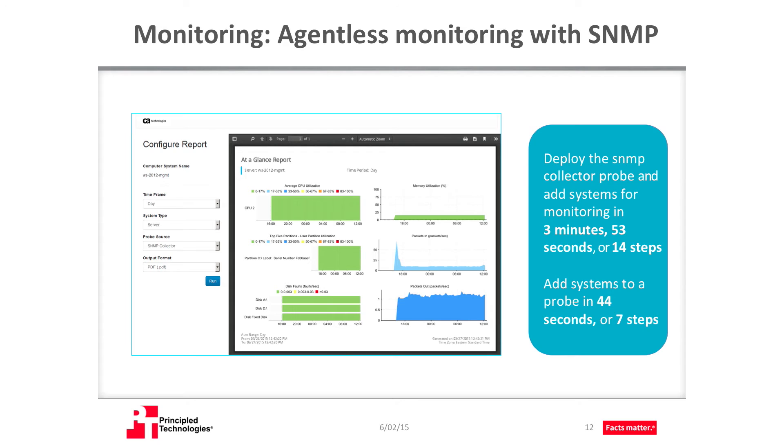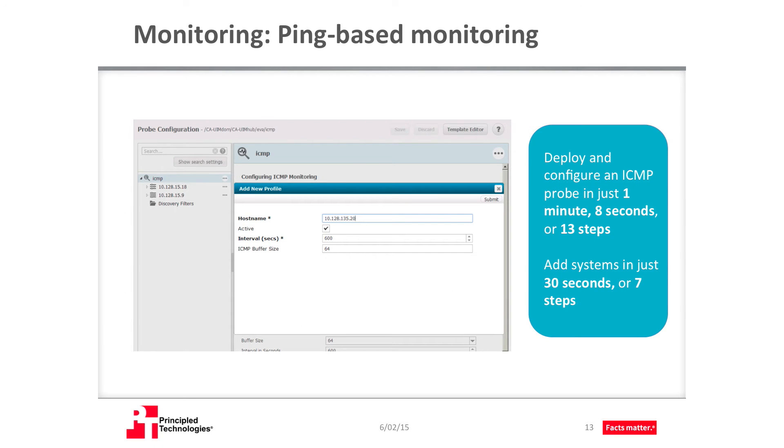With this method, you do not have to provide domain credentials or Unix security credentials to your monitoring team. The final agentless monitoring approach we evaluated with CAUIM was to configure a ping monitoring test. To do this, we deployed the ICMP probe to a robot on a managed system. Once deployed, we did some quick configuration, adding profiles for each system we wanted to monitor, then simply restarted the probe. We deployed the ICMP probe and configured a system for ping-only monitoring in less than a minute and a half. Adding systems only took 30 seconds. This type of monitoring works well if you need to know whether a system is up and running at any given moment.